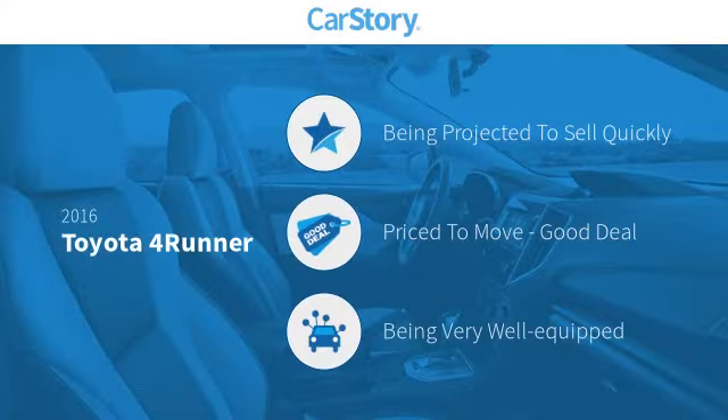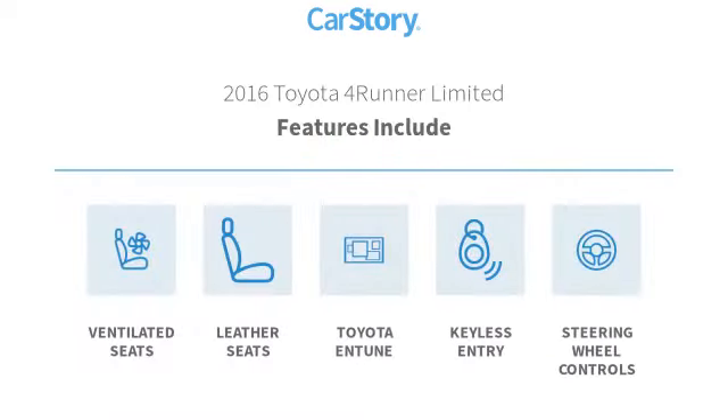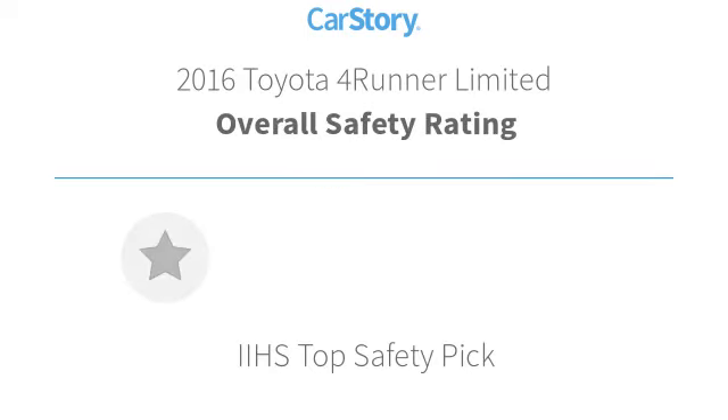Car story research indicates this vehicle as a good deal and loaded with features. Features also include keyless entry, leather seats, steering wheel controls, and ventilated seats with these ratings.